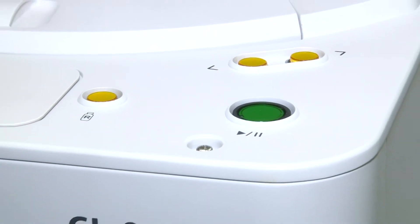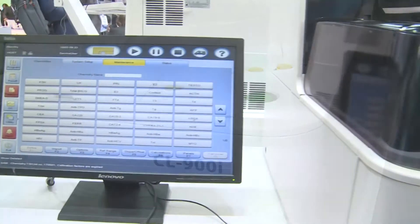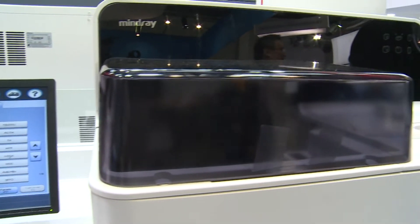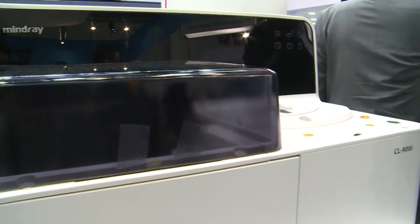Manjui CL900i is an ideal tool for small laboratories looking for savings in cost and space, but also having a high standard of quality.